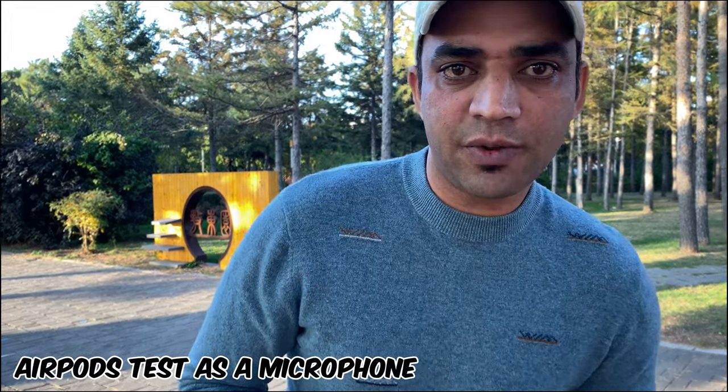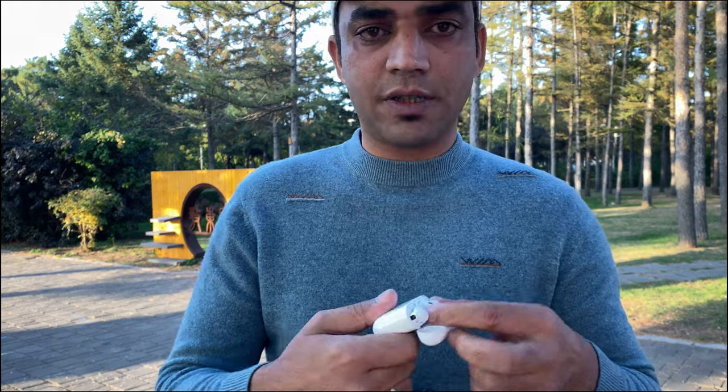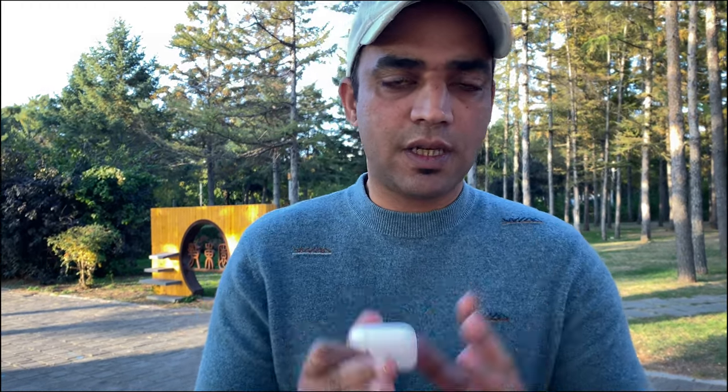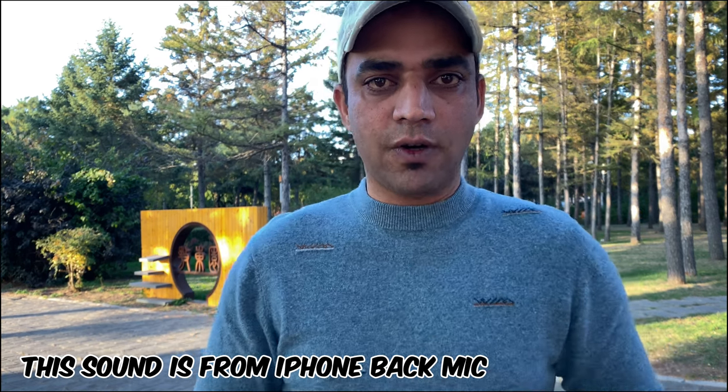Hello guys, I'm very close to my camera right now and I will test these AirPods — these are AirPods Pro, the old version. There are other AirPods in the market but I'll use this one. You can use any AirPods. There are so many other voice control features as well. The sound is coming from my iPhone's back microphone and I'm using Filmic Pro.